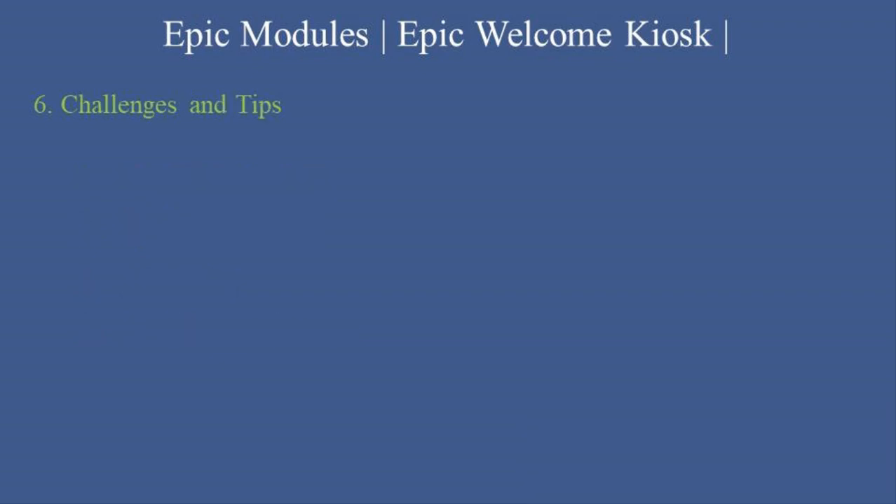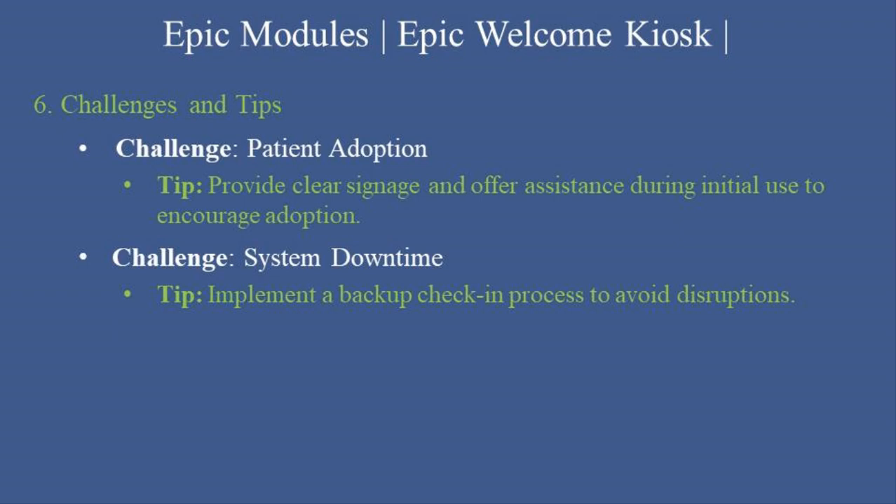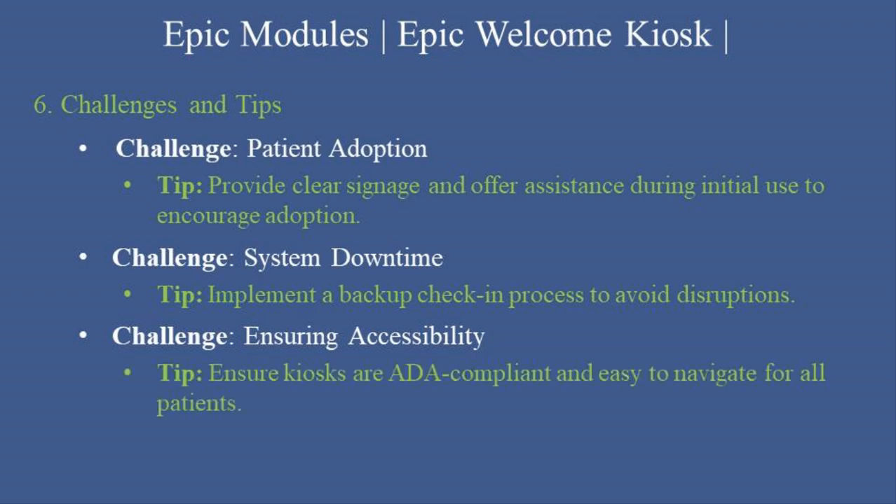Challenges and tips. Challenge: patient adoption — provide clear signage and offer assistance during initial use to encourage adoption. Challenge: system downtime — implement a backup check-in process to avoid disruptions. Challenge: ensuring accessibility — ensure kiosks are ADA compliant and easy to navigate for all patients. Pro tip: customize the kiosk interface to reflect your organization's branding and use analytics to monitor patient usage patterns for continuous improvement.